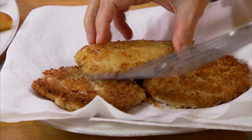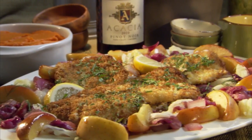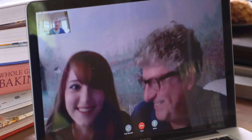The apple doesn't fall far from the tree, and here to prove it today is my son Sam, who is an excellent cook. These two simple sautées that he has perfected: first, a favorite from Sam's college years — buttermilk fried pork chops — so tender and tasty. Then Sam is joining me to make sautéed lemon chicken with capers.